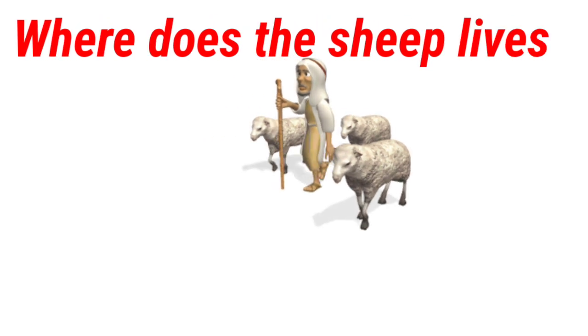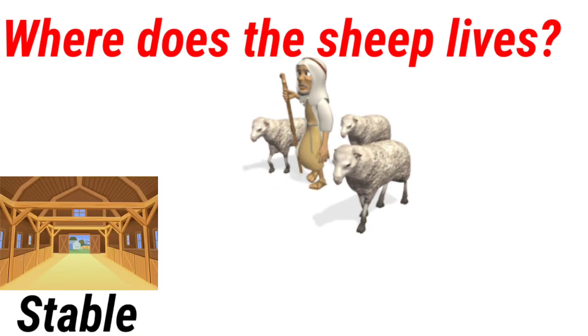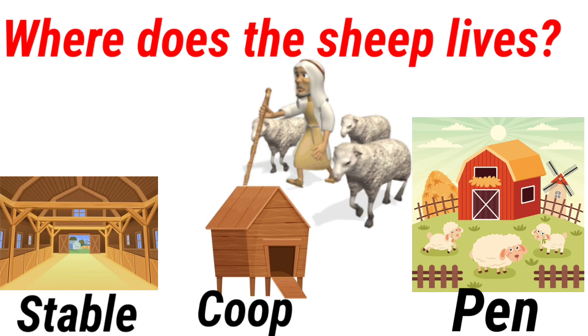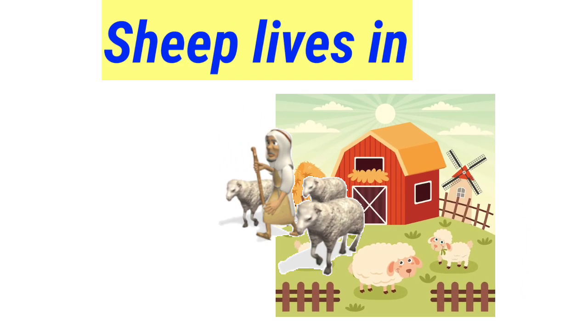Where does the sheep live? Stable, coop, pen. Sheep lives in a pen.